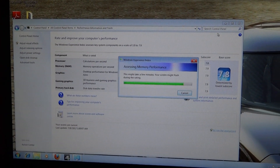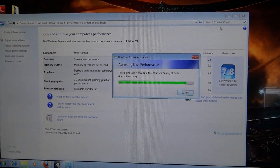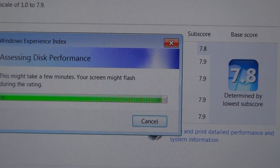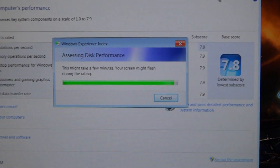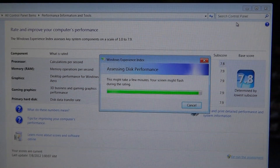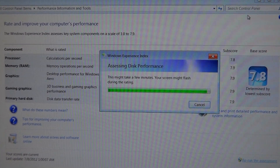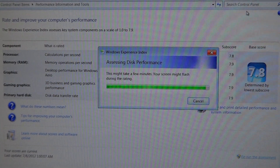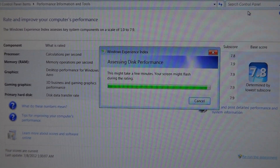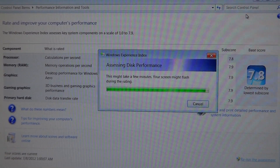Alright, as you can see I'm running my Windows Experience Index score rating right now — just finishing up, updating the score. We'll see what we got. My previous score was on there, but I hadn't re-run the test since starting up this system, so I figured I'd redo it. As soon as this finishes, we'll see the updated scores.